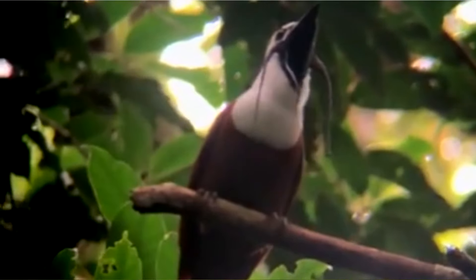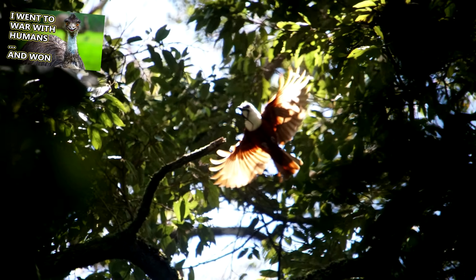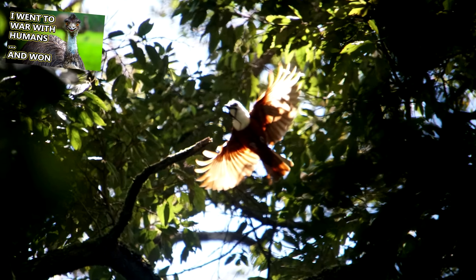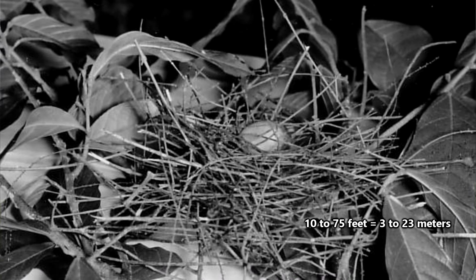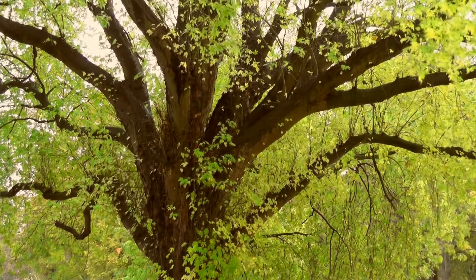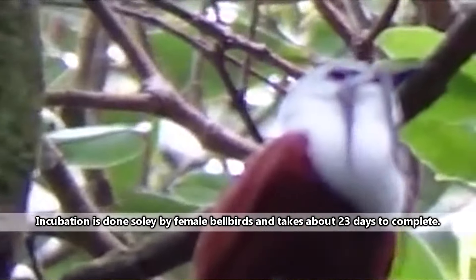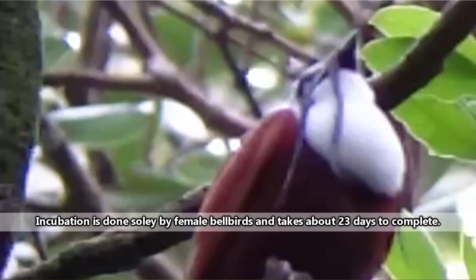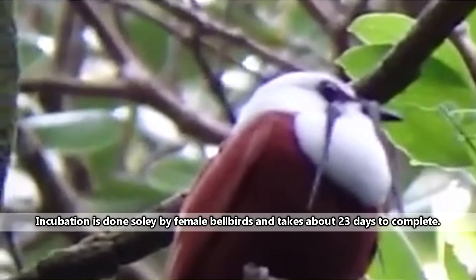If the female accepts, they'll mate. And then after that, she's on her own. These papas leave the ladies to do all the work. The female bellbird may build her nest anywhere from 10 to 75 feet off the ground in the crook of a tree. The nest is small, as it only needs to hold a single egg. It takes just over three weeks for the egg to hatch, and then about a month for the baby to leave the nest. But it'll be years before they're ready to start their own families.